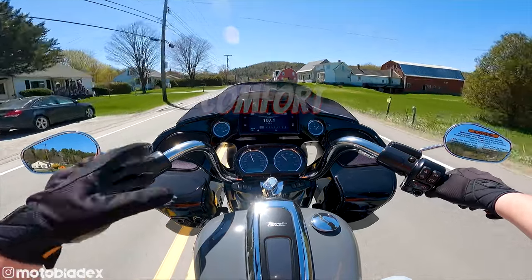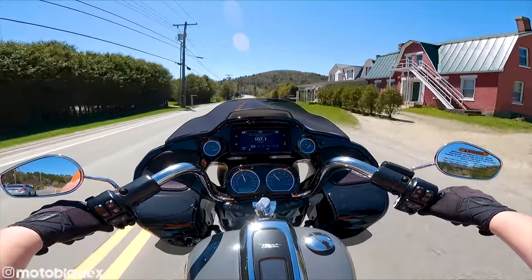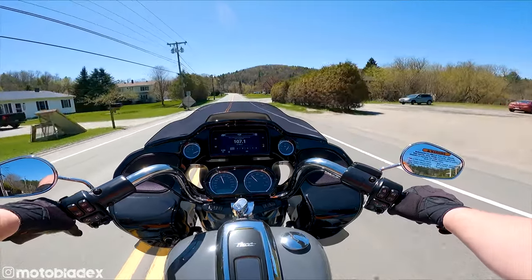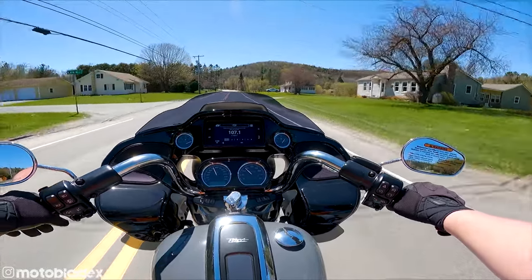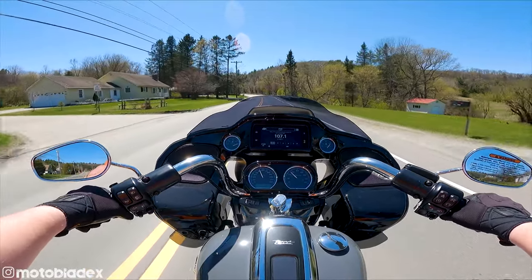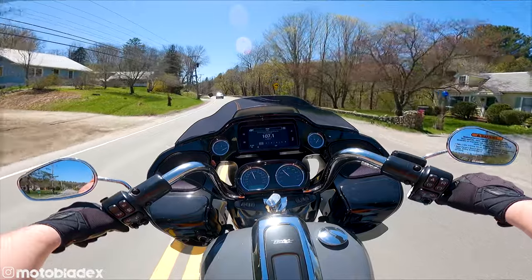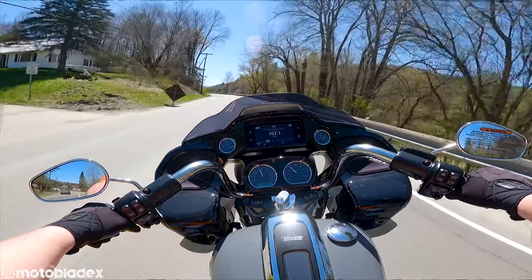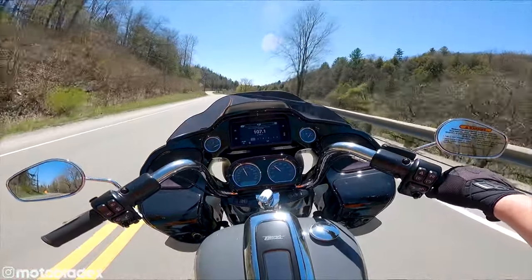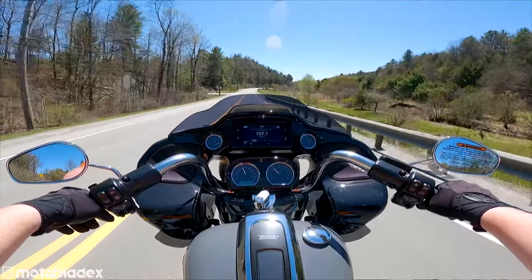On the Road Glide Special, we've got a very cushy seat from Harley. Usually you're looking for a stiffer seat, something that offers a little more support. I'm a big fan of custom seats, but this is probably the most comfortable seat that Harley offers stock from the factory. It is the same seat that they offer on the Street Glide. If you're looking for a video on the Street Glide, I have one for the 2022 Street Glide Special — link down below.